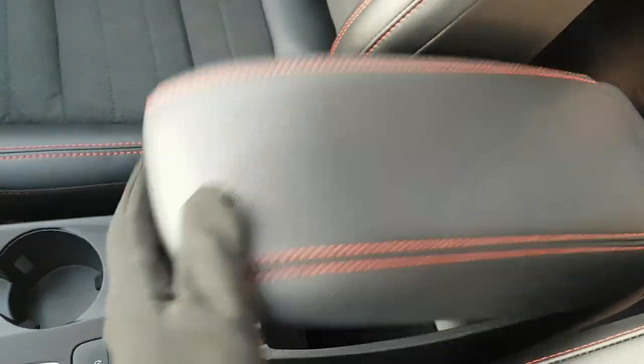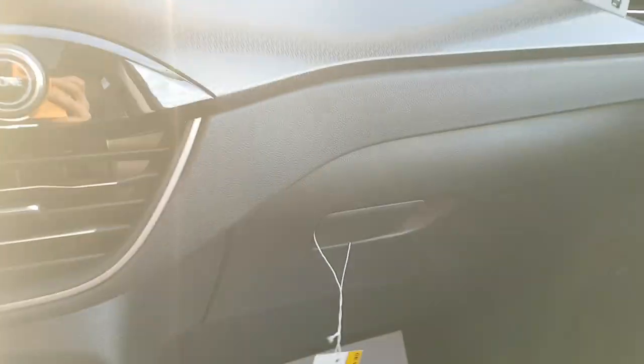There's a long center console with plenty of storage, as well as additional storage in the glove box.